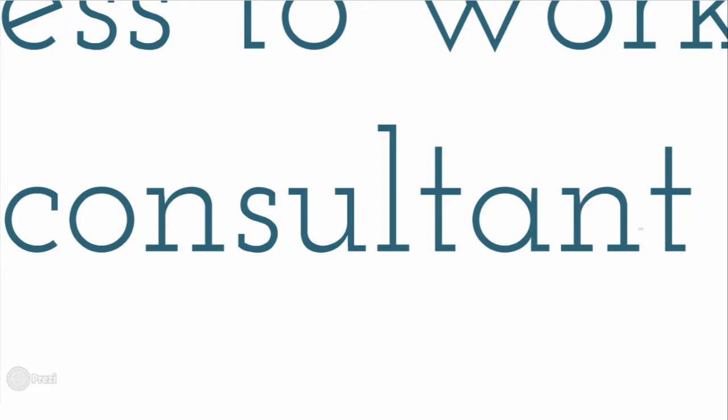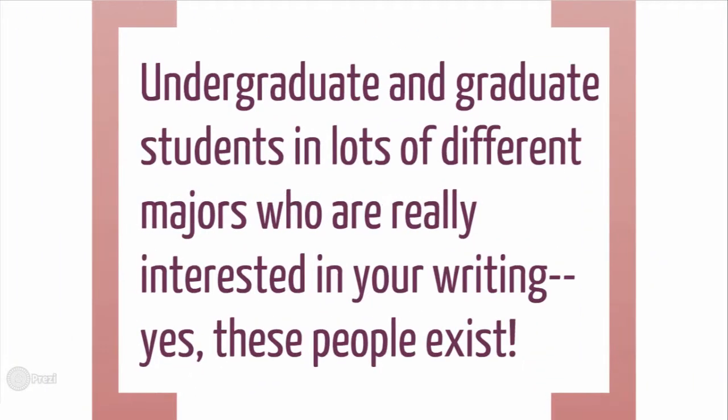We have a variety of consultants here at our writing centers. We have undergraduate as well as graduate students. And we do actually get excited about reading your work and helping you develop as writers — yes, we really do.